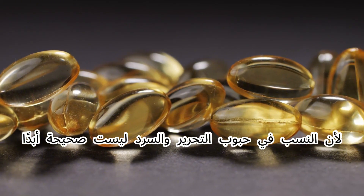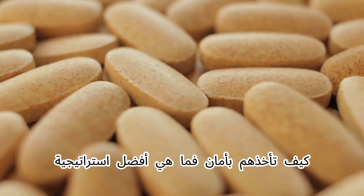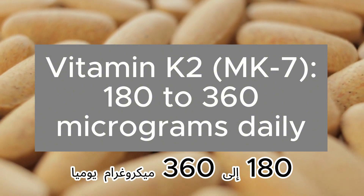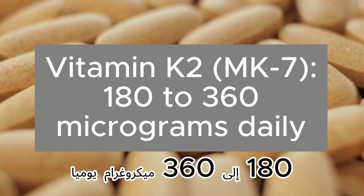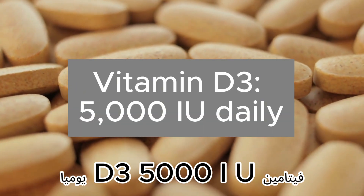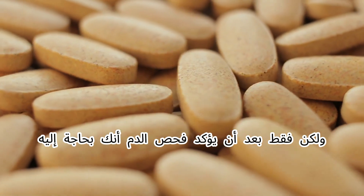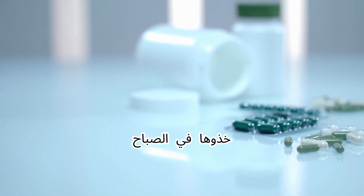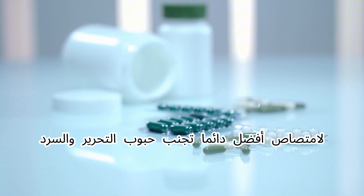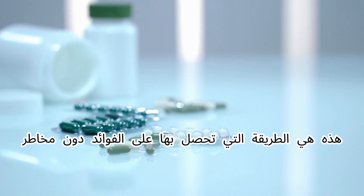So what's the best strategy? Vitamin K2 MK7: 180 to 360 micrograms daily, preferably taken in the evening. Vitamin D3: 5,000 IU daily, but only after a blood test confirms you need it — take it in the morning with a meal containing healthy fats for better absorption. Always avoid combo pills. That's how you get the benefits without the risks.